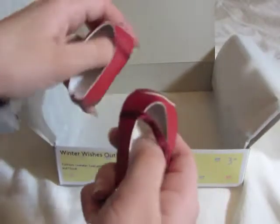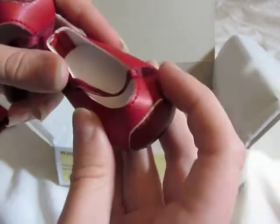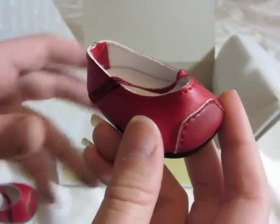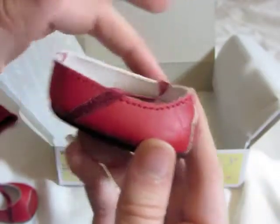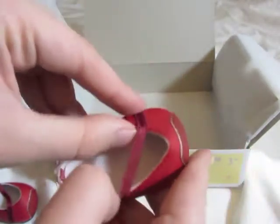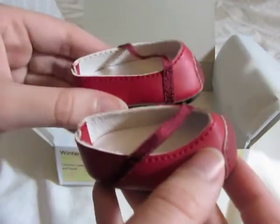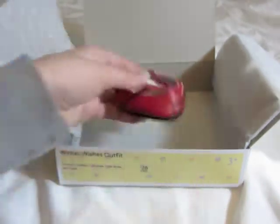And the last thing are these shoes, which are really, really adorable. They're just like a pleather type material — it has a darker color on the toe and a lighter color on the body. And then there's just a little stretchy elastic part that goes across to add a little bit of detailing. And here's the other one. So that is that outfit.